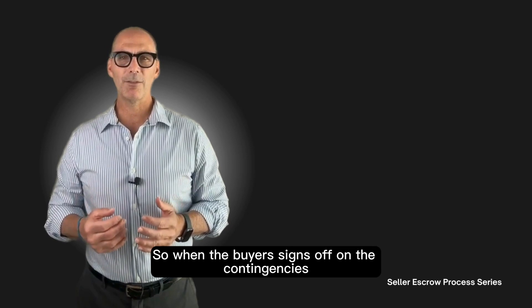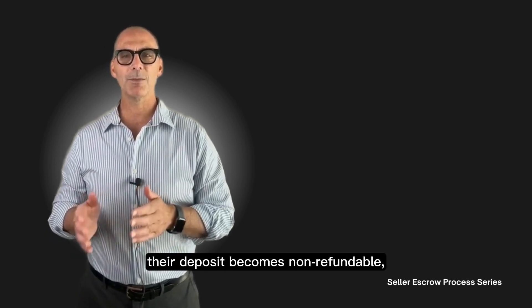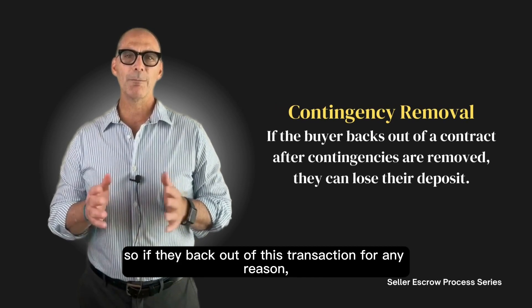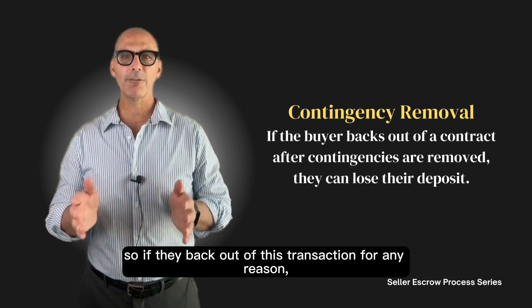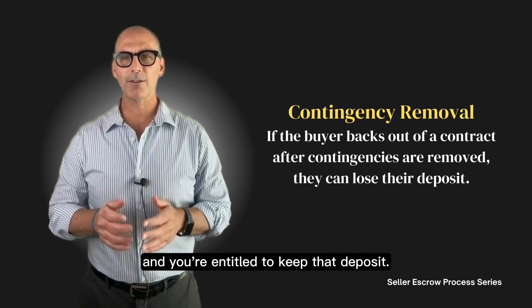When the buyer signs off on the contingencies, their deposit becomes non-refundable. So if they back out of this transaction for any reason after removing contingencies, that deposit is non-refundable, and you're entitled to keep it.